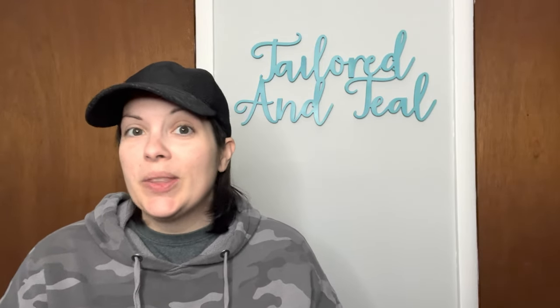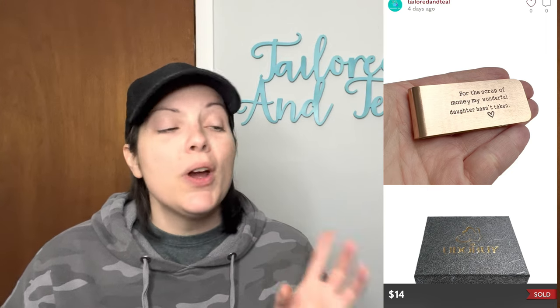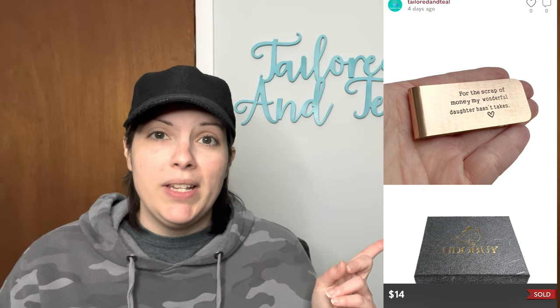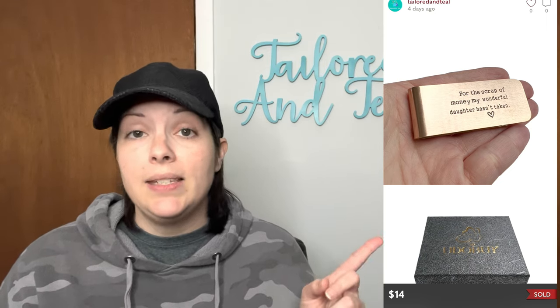The next sale is new-with-tags Pottery Barn Falling Leaf Brushed Gold Place Card Holders, new in package with the little place cards included. I purchased three of these from an estate sale and really thought they would sell a lot faster. This is the first one to sell out of the three, and it sold for $12 with discounted shipping. Then another money clip sold — the same exact one as before — for the same price of $11 with discounted shipping. It's going to show a different price because I had a multiple quantity listing, so it tells you what it was listed for, not what it actually sold for.